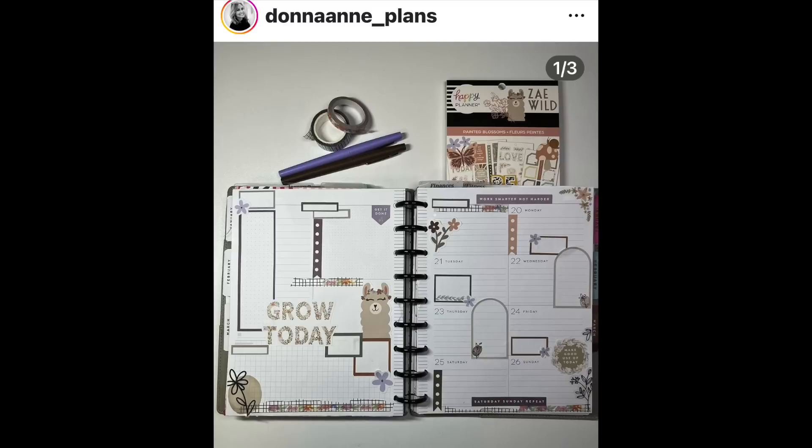Donna Ann Plans used the Zay Wild sticker book for this one — that's an underrated sticker book, I really do like that one. I don't love llamas, but that llama is okay with me. Maybe it's because her eyes are closed or she has a little smile on her face — we're going to call her Bella. I like the ripped washi tape around the page and the neutral colors with that little pop of purple. It's fun.